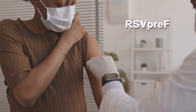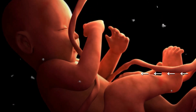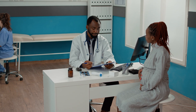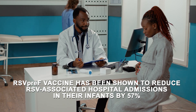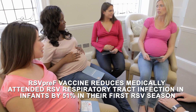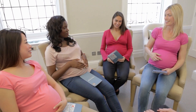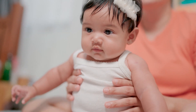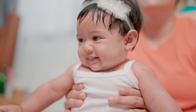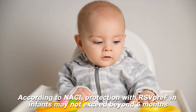RSV-PREF is a vaccine administered to people who are between 32 and 36 weeks pregnant. The vaccine protects infants in their first RSV season through the passive transfer of maternal antibodies to the fetus by the active immunization of a pregnant person. The RSV-PREF vaccine has been shown to reduce RSV-associated hospital admissions in their infants by 57%. The vaccine also reduces medically attended RSV respiratory tract infection in infants by 51% in their first RSV season. The protective efficacy of RSV-PREF takes some time to develop; therefore, it needs to be administered at least two weeks before birth to allow for the transplacental transfer of protective antibodies. Efficacy is high in the first months of life, though due to waning of the passively transferred antibodies over time, the protective effect may not exceed six months of age in infants.